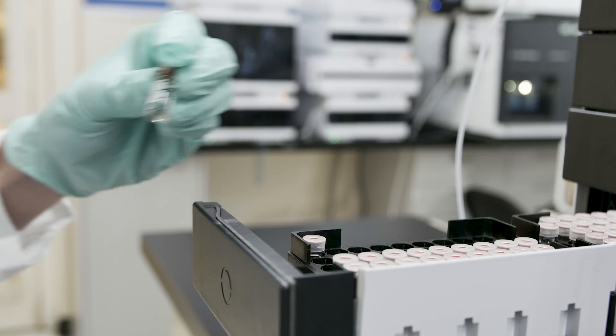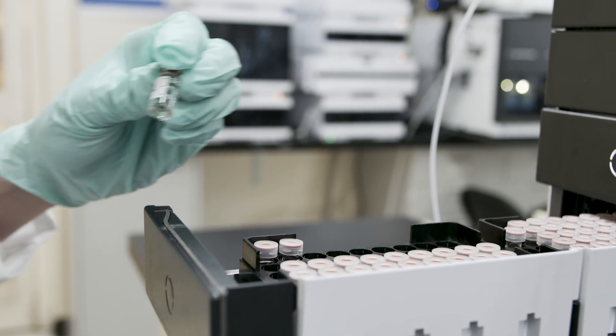Jordy Labs provides extensive testing for polymers, additives, and small molecules. We specialize in polymer deformation, particulate characterization, polymer failure analysis, and quality control analysis.